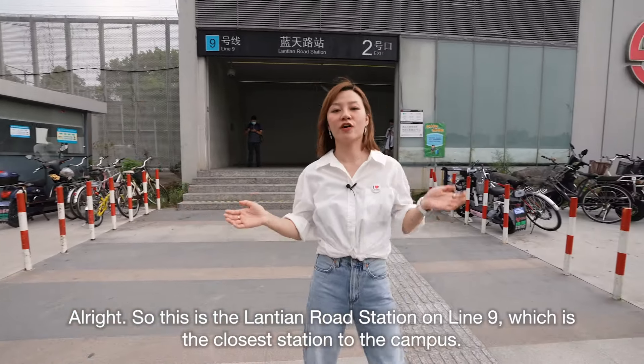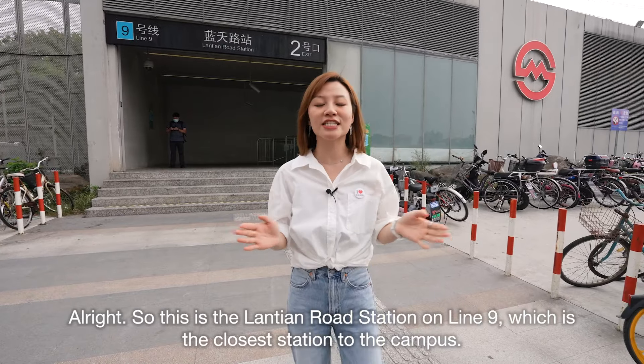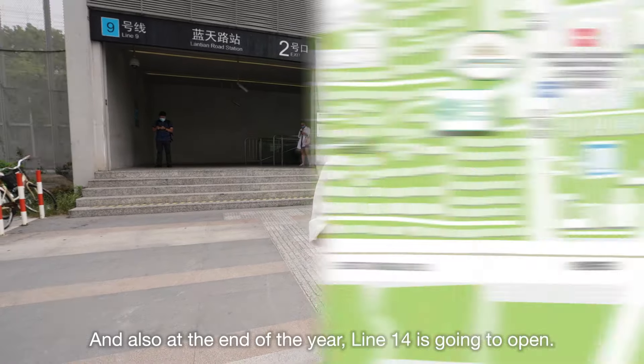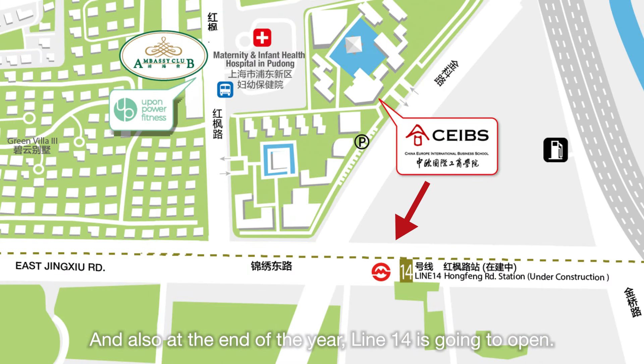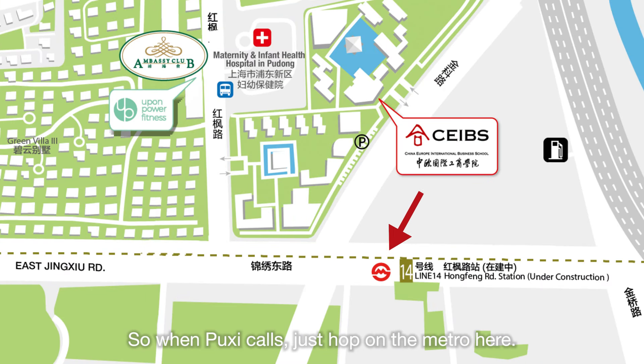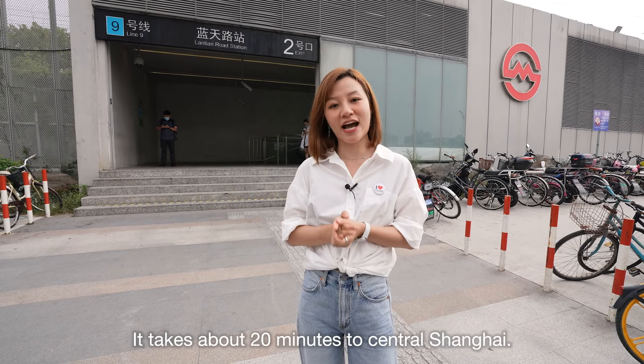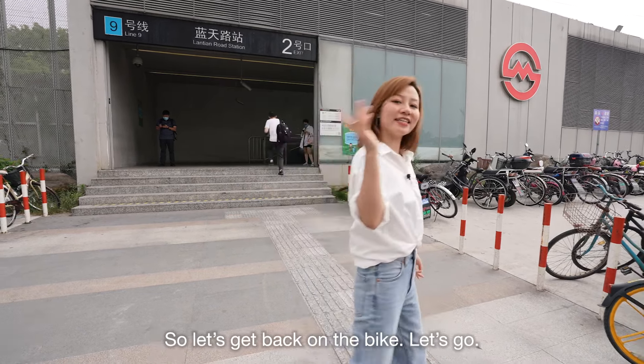This is the Lan Tian Road Station on Line 9, which is the closest station to the campus. And also, at the end of the year, Line 14 is going to open. When you skip the busy cars, just hop on the metro here — it takes about 20 minutes to Central Shanghai. Let's get back on the bike!